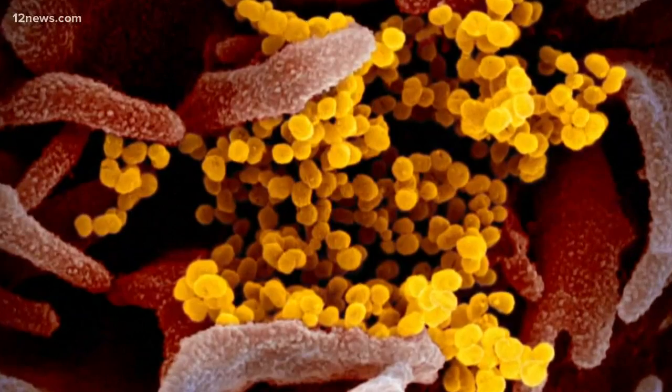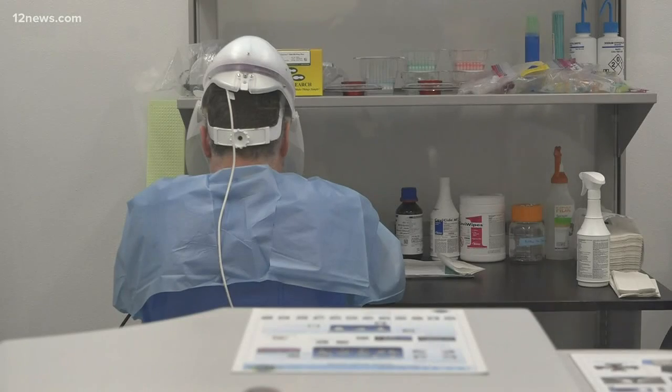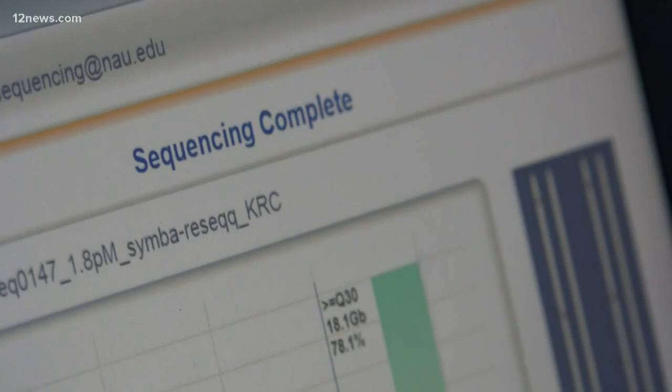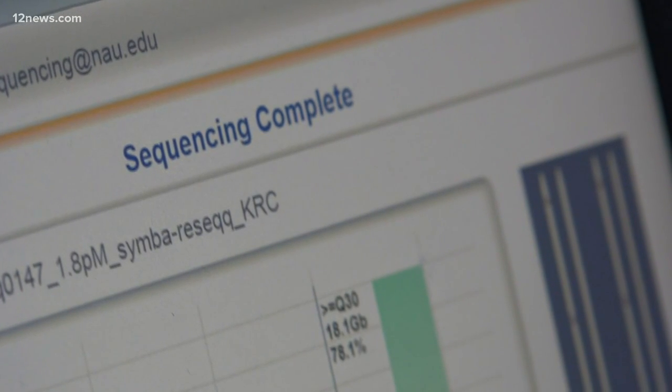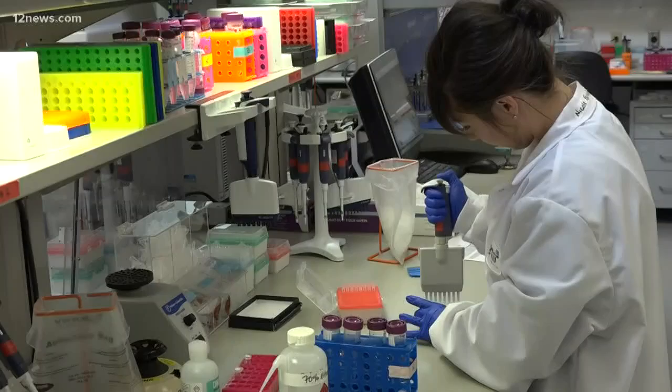The team at TGen North has received a sample from the second case of coronavirus out of Maricopa County. They'll verify it, look at the RNA, and any mutations — how many times do those mutations occur, where do they occur, and how is it going to change the virus? How fast is it evolving? Because that means they may have to continue to develop new diagnostic tests to keep up with that change.